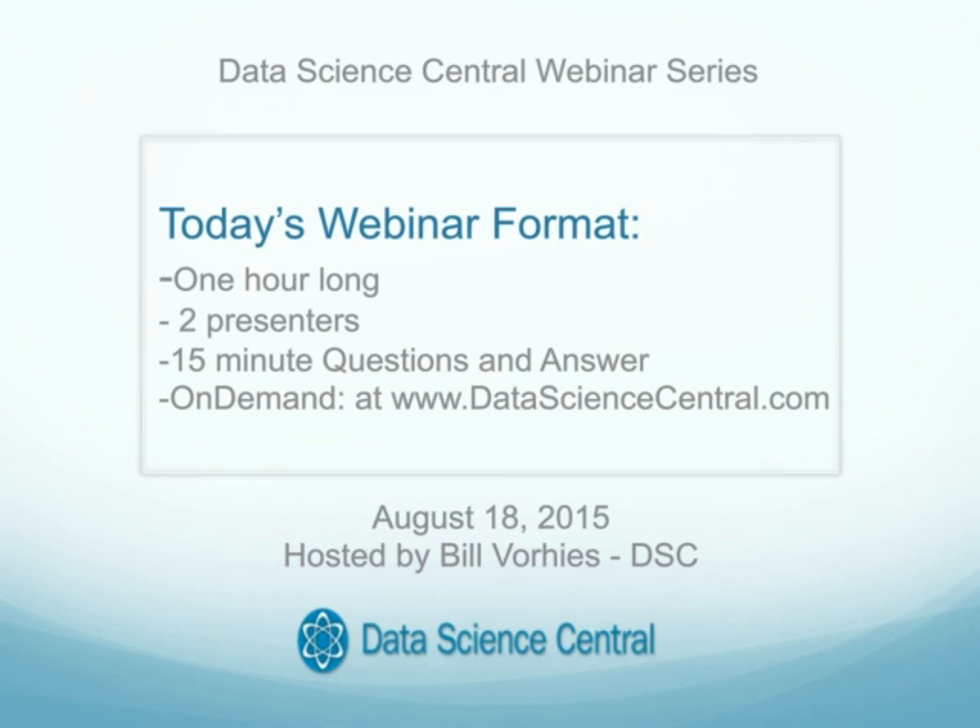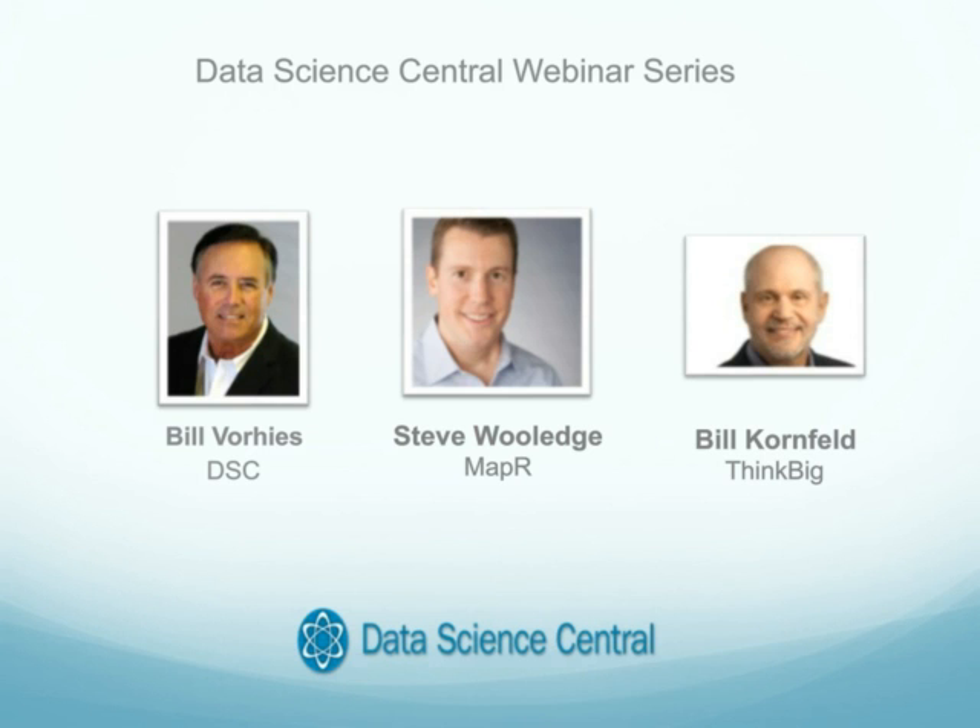I'm very pleased to introduce today's speakers, Steve Woolidge of MapR and Bill Kornfeld of ThinkBig. Steve is Vice President of Product Marketing for MapR, responsible for identifying new market opportunities and increasing awareness for MapR's technical innovation and solutions for Hadoop. Steve was previously Vice President of Marketing for Teradata Unified Data Architecture, where he drove their big data strategy and market awareness across the product line, including Apache Hadoop.